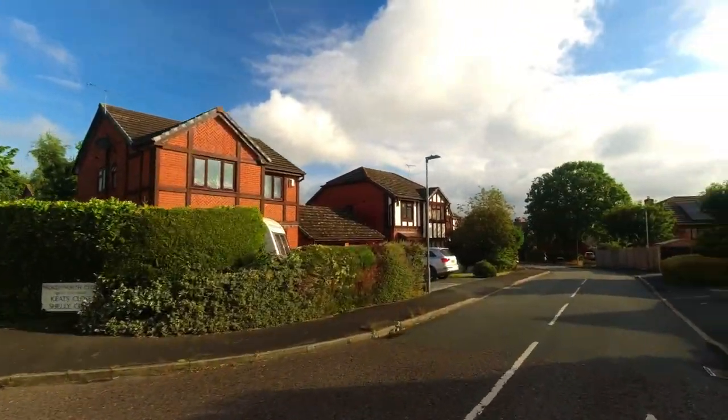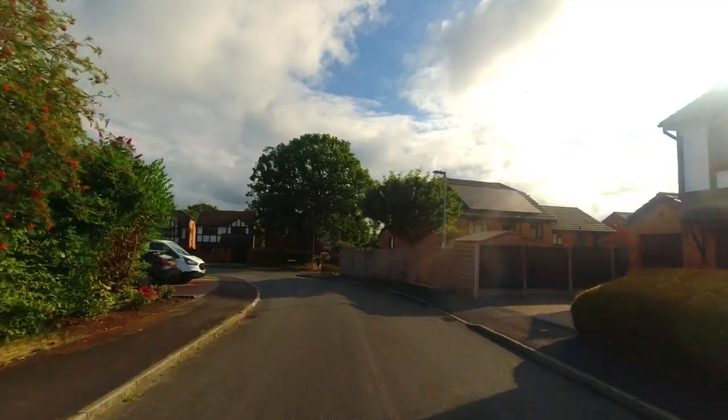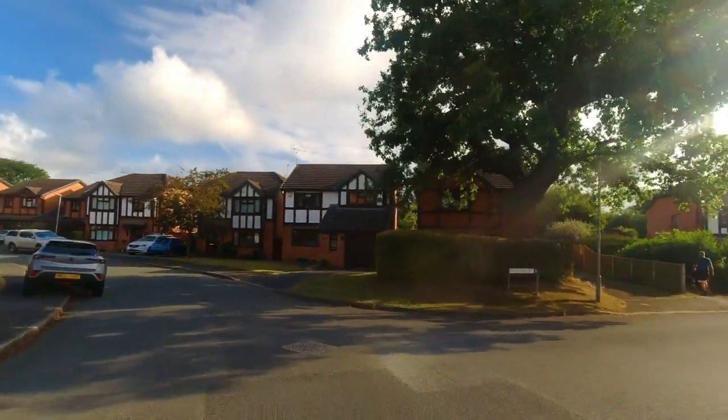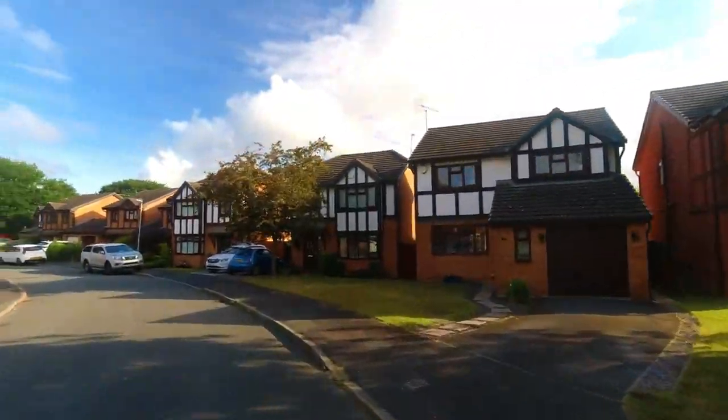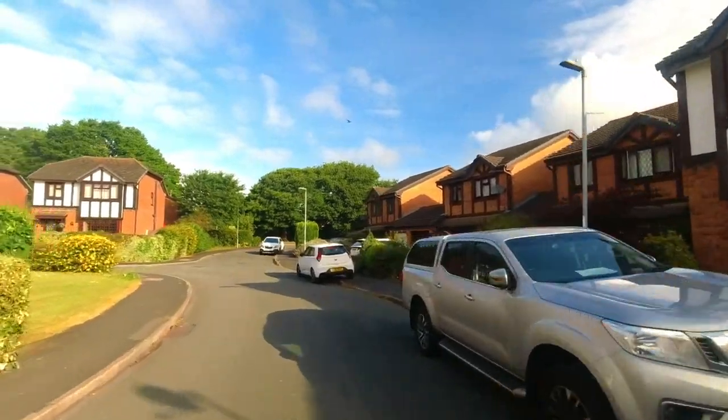This street here is one of the first to be built on St David's Park and features the 1988-1989 house type range. You can see house types here such as the Stratford, the Warwick, and the Lincoln, to name a few.